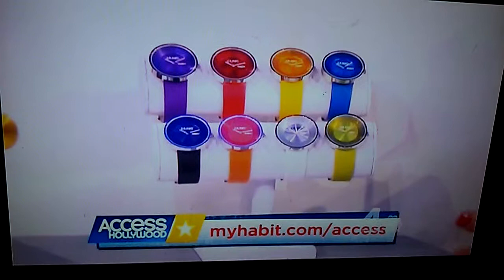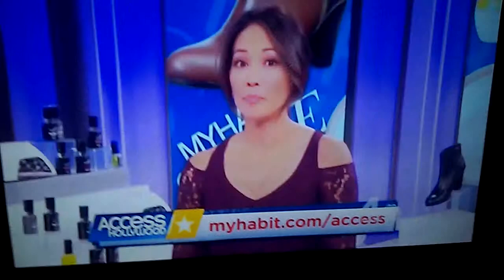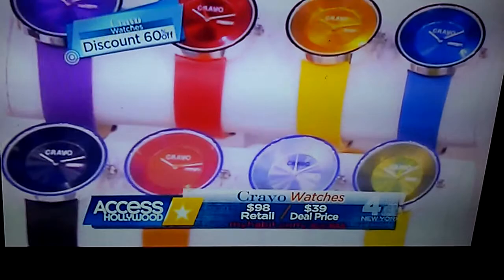These are watches from Crayo. They come in all these fun colors. There's a stainless steel rim and a leather band, and it's a simple, sleek, elegant watch — a great way to add some color into your wardrobe. And what are we saving on these? These retail for $98. Today's deal is amazing, just $39, and that's a 60% discount.